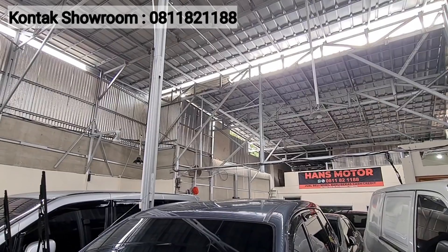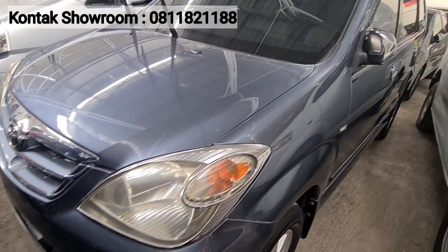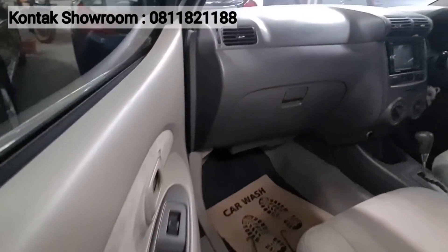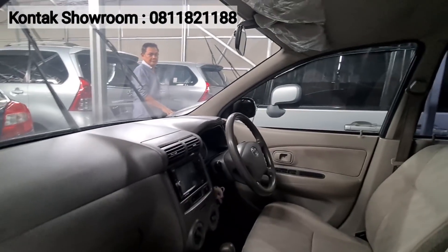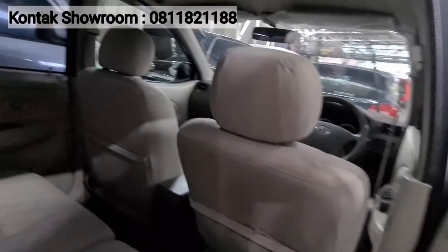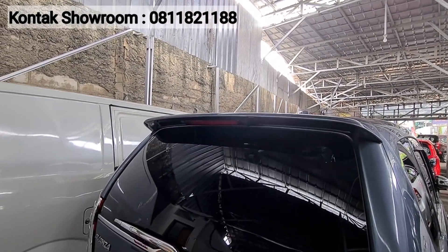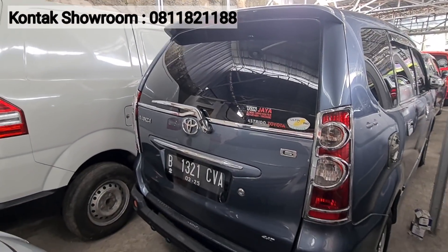Xenia ada 4 unit. Avanza juga banyak — ada Veloz, ada 3 unit. Kita mulai dari Avanza tipe G 2011, abu-abu, Matic. Antik juga mobilnya. Kilometer 100 ribuan lebih dikit. Harganya 86 juta. Untuk mobil keluarga Avanza Matic harga 80 jutaan, pajaknya 2 juta lebih dikit.